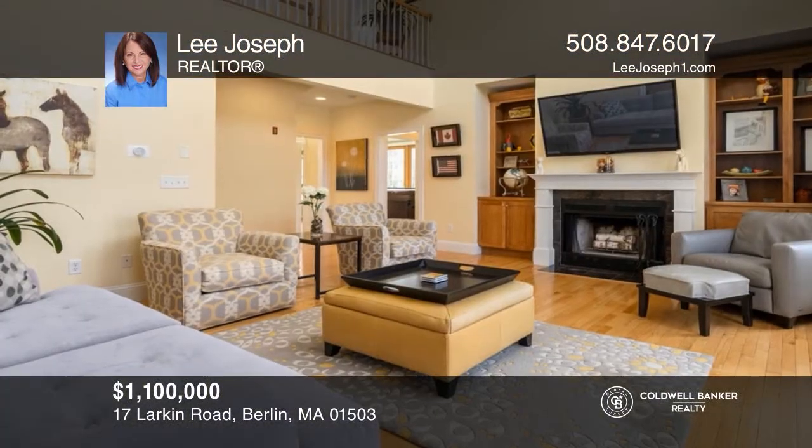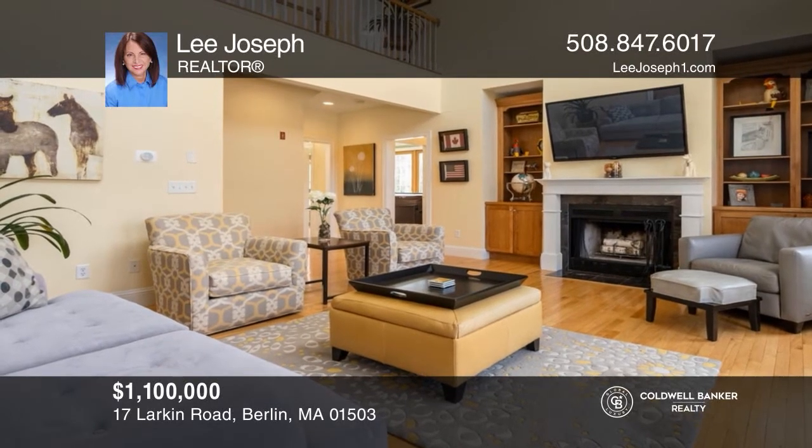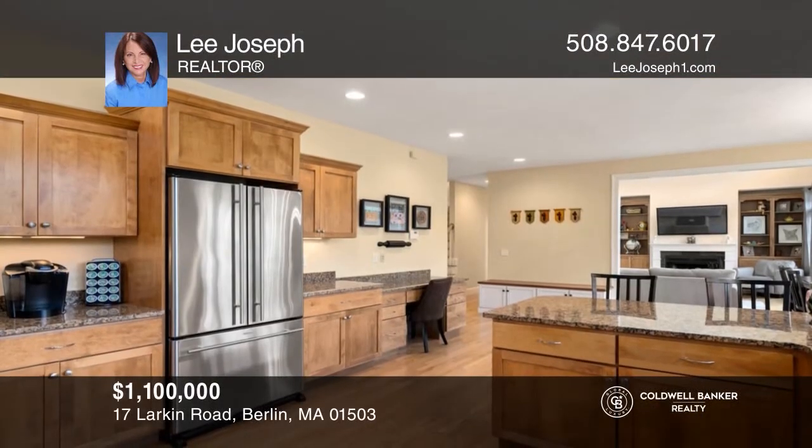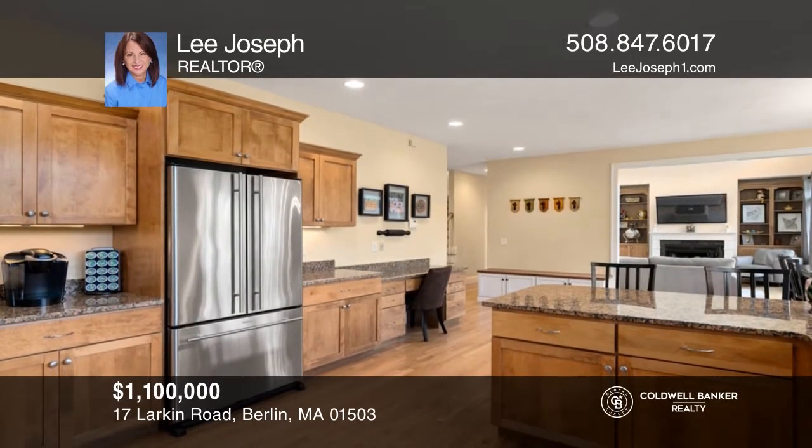This home offers a cathedral family room leading to a mahogany deck overlooking six acres and a finished third floor man cave. To see your new home in person, schedule a tour with Lee Joseph.